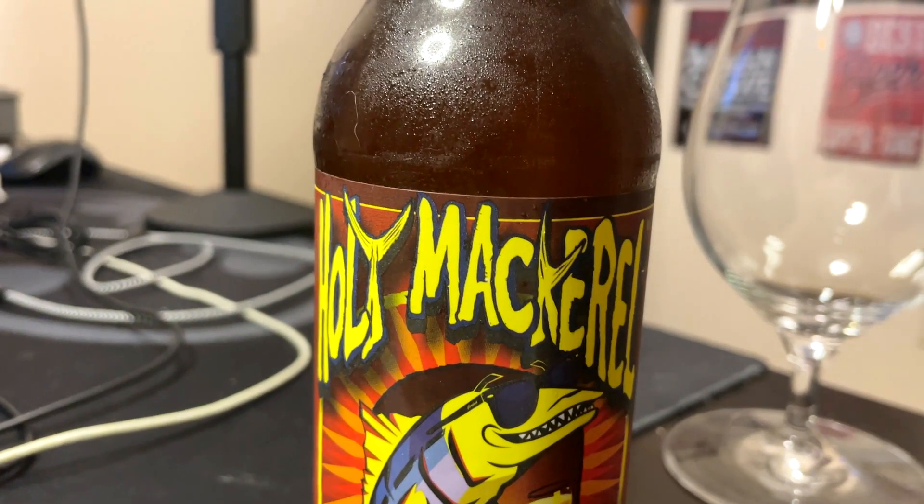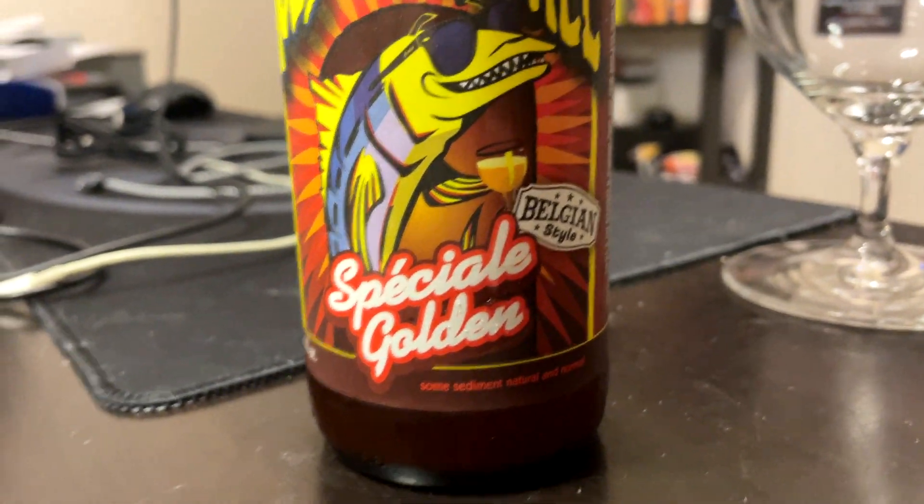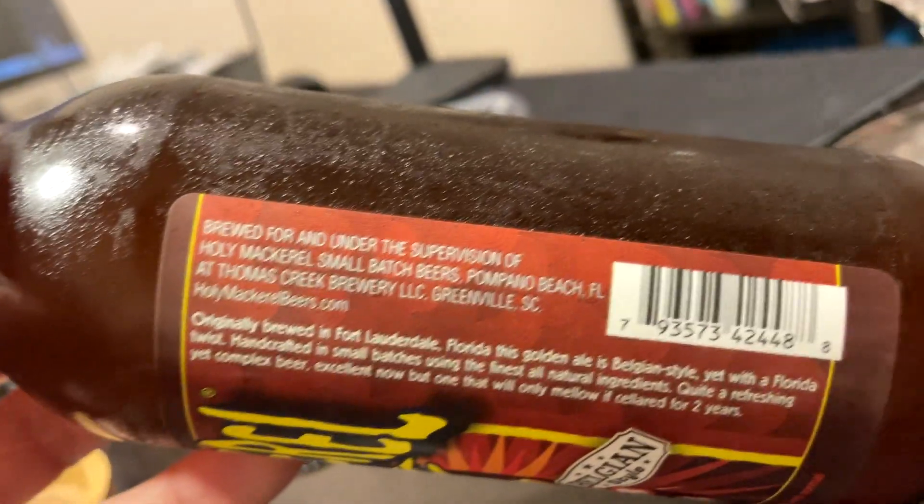Welcome to our episode of Chad's Beer Reviews. I'm doing a beer that I reviewed way back in 2010 when I was in the Navy Reserves. I was in Key West, Florida. This one's called Holy Mackerel Speciaal, Belgian-style golden ale, and the brewery is called Holy Mackerel Small Batch Beers.